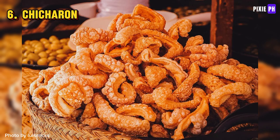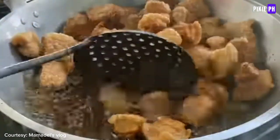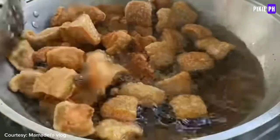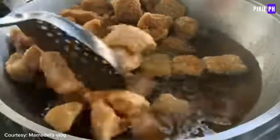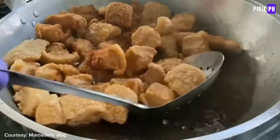Chicharon is a popular snack made from deep-fried pork rinds. It's a common treat in many Latin American and Asian countries, including the Philippines, where it's known as chicharon. The pork skin is typically seasoned and then fried until crispy.